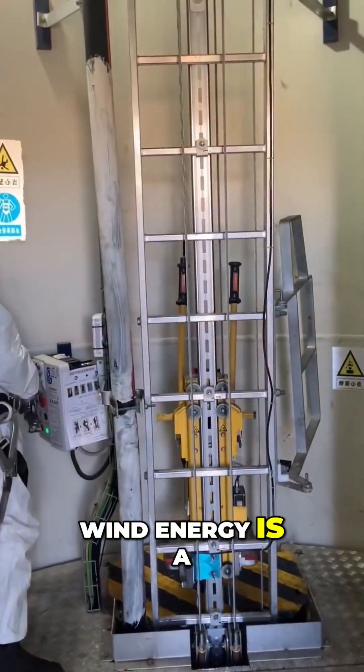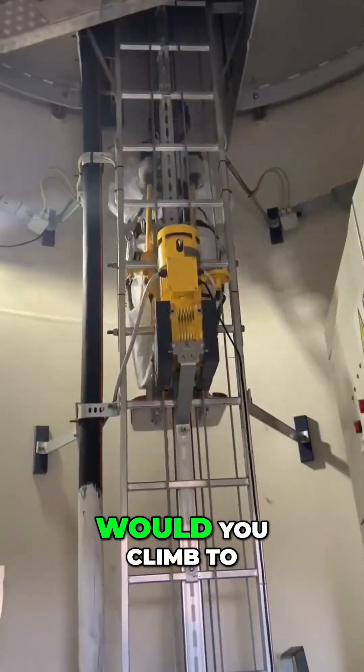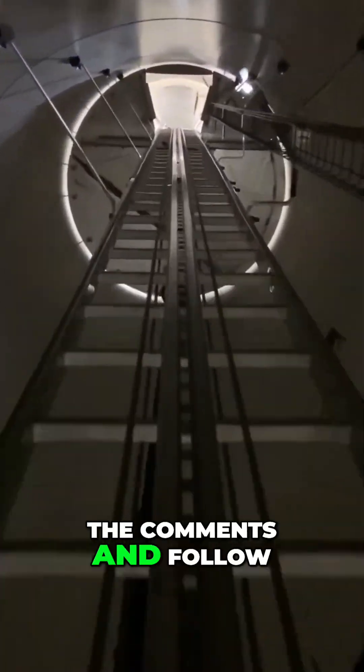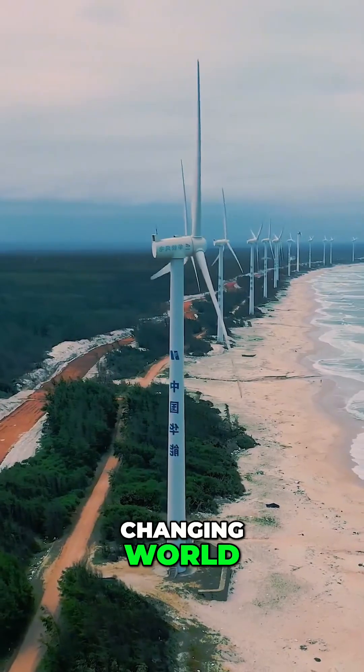Wind energy is a sustainable solution that helps protect our planet's future. Would you climb to the top of a wind turbine? Let us know in the comments and follow Explorable Planet for more amazing stories about our changing world.